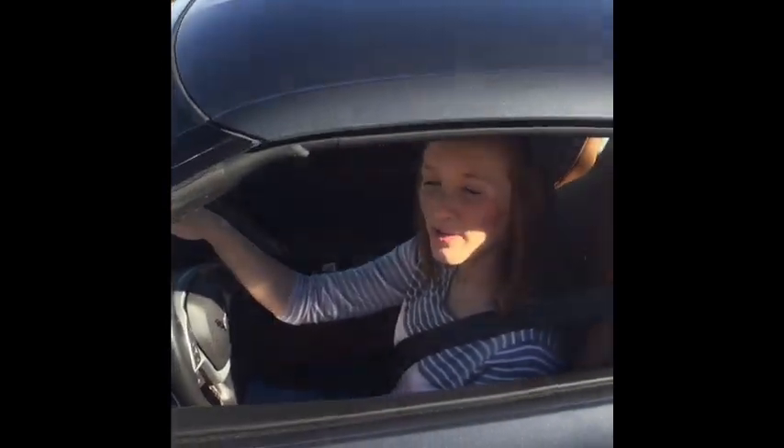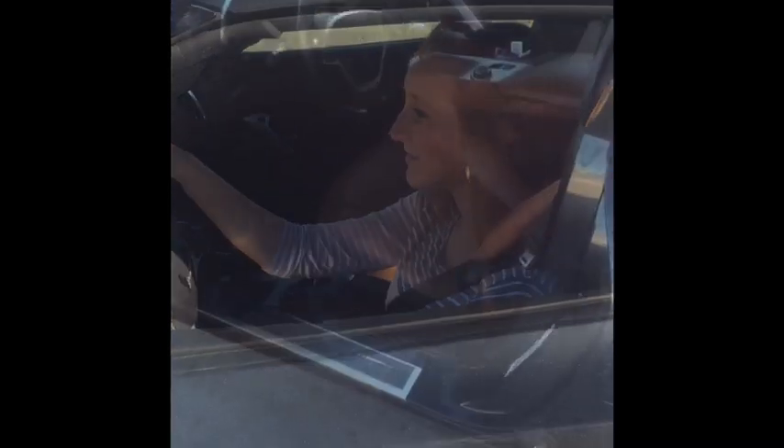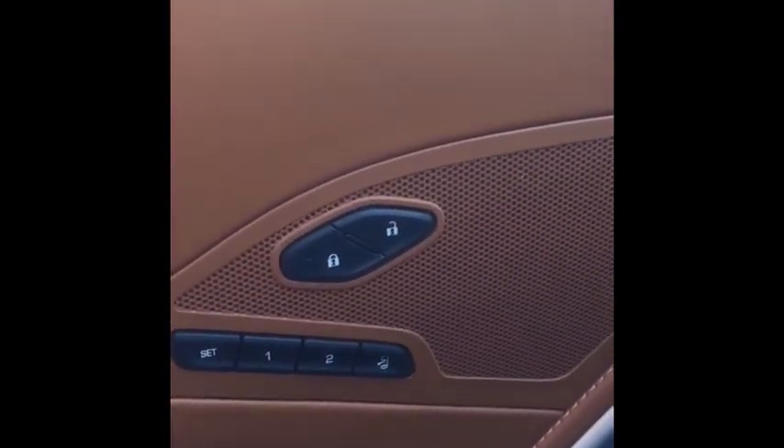Hey guys, so today I'm going to be showing you a simple fix on the automatic seat recall in the URC 7 standards. I spend a lot of time on the forums learning about these great cars, and I've seen dozens if not hundreds of people expressing their frustration at what should be a very simple thing.